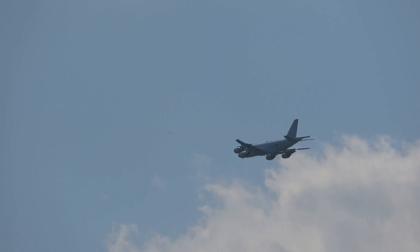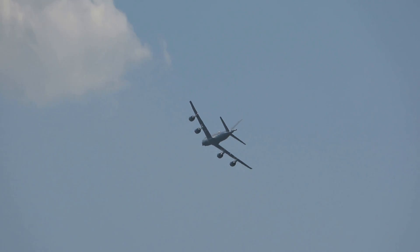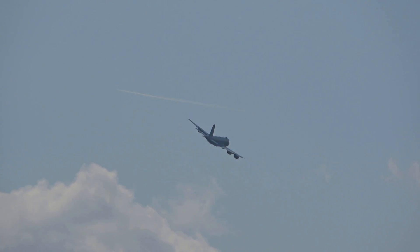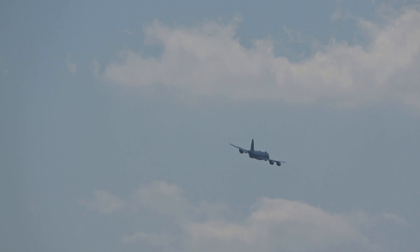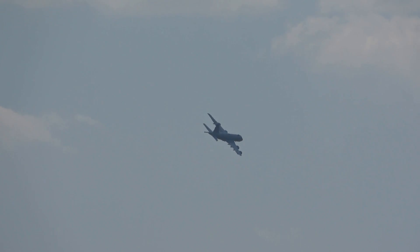The Kawasaki P-1, originally known as PX or XP-1, is presented as a replacement for the Lockheed P-3, a maritime patrol surveillance aircraft for the Japanese Air Self-Defense Force, designed and built by Kawasaki Heavy Industries in Japan.